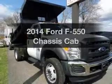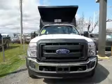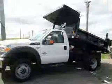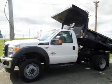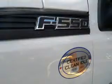Check out this 2014 Ford F-550 chassis cab — everything you need under one roof with this great vehicle. The powertrain includes four-wheel drive with a powerful eight-cylinder engine driven by an automatic transmission. The anti-lock braking system will keep you safe on the road.